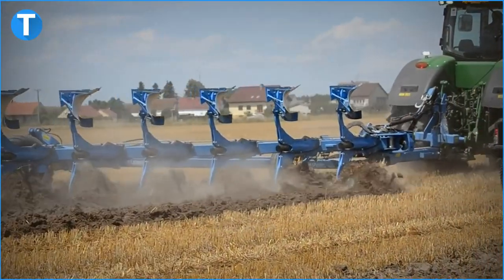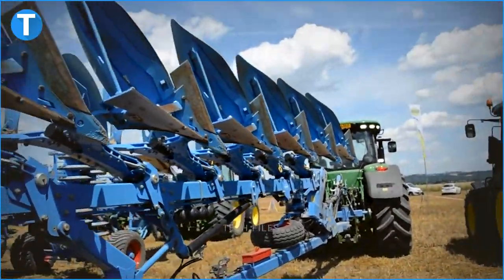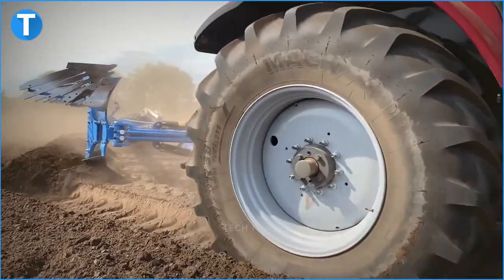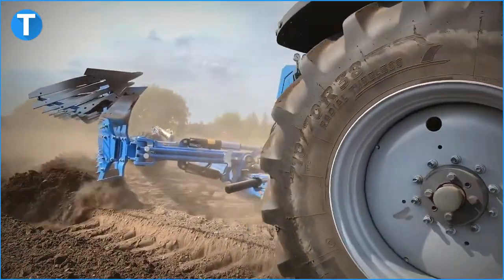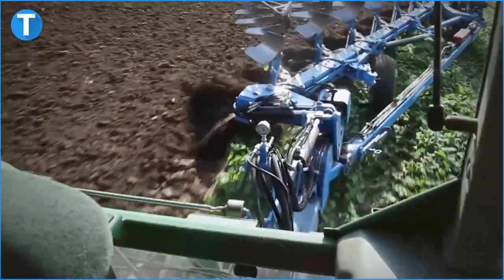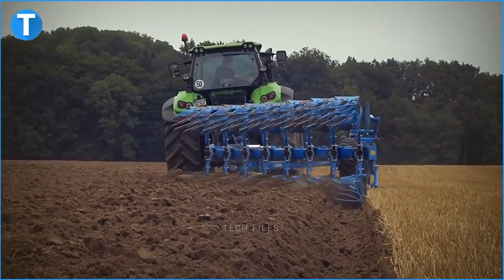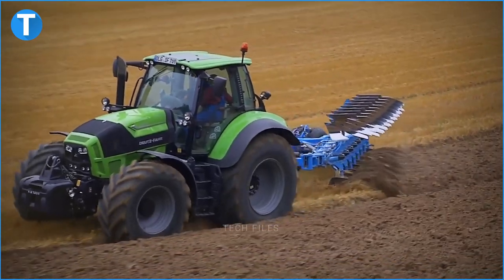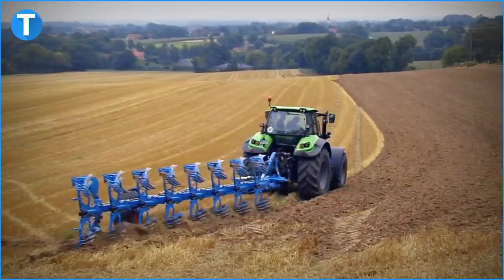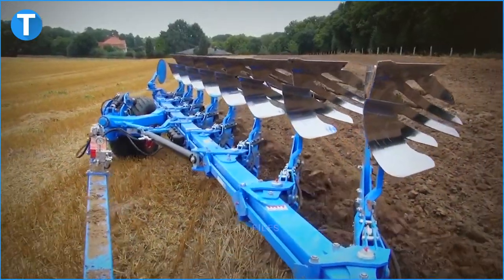The Lemken Diamant 12 is the second biggest plowing machine in the industry. The Diamant 12 was developed to get soils ready for sowing. The plow is fitted with a long shaft that has a three-point hitch at its front and a wheel at its rear. A device equipped with several rows of metal blades is attached to the long shaft. The metal blades are responsible for digging the ground and preparing the soils for seeding. The three-point hitch, when fitted into a tractor, is used to plow any farm field, detaching crops on its path.